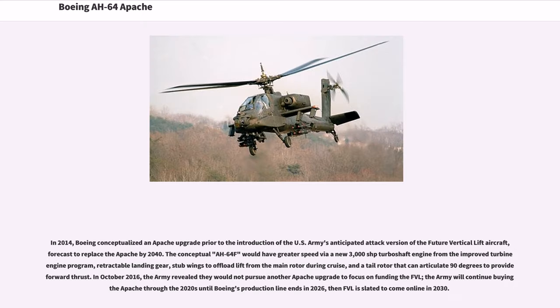In 2014, Boeing conceptualized an Apache upgrade prior to the introduction of the U.S. Army's anticipated attack version of the future vertical lift aircraft, forecast to replace the Apache by 2040. The conceptual AH-64F would have greater speed via a new 3,000 SHP turboshaft engine, retractable landing gear, stub wings to offload lift from the main rotor during cruise, and a tail rotor that can articulate 90 degrees to provide forward thrust. In October 2016, the Army revealed they would not pursue another Apache upgrade, continuing to buy the Apache through the 2020s until Boeing's production line ends in 2026.